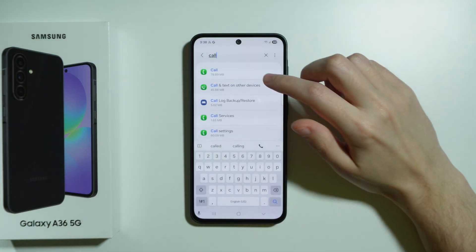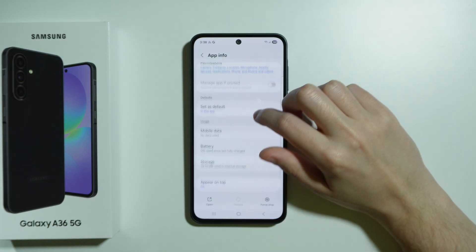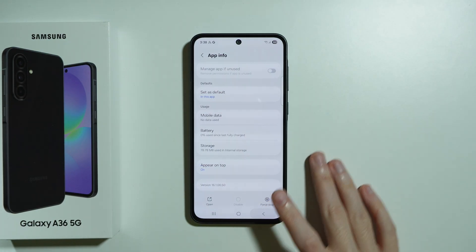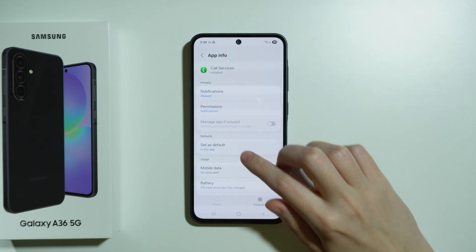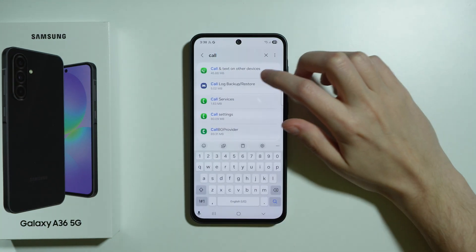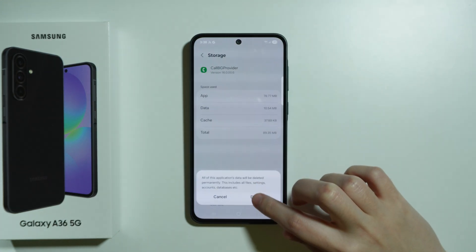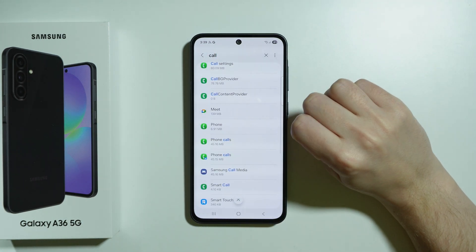First, search for "call". Go to the Call app, then go to Storage and clear data. Then go back and find Call Services, go to Storage and clear data as well. After that, go to Call BG Provider, open Storage, and clear data. Essentially you are clearing data for every call-related app.